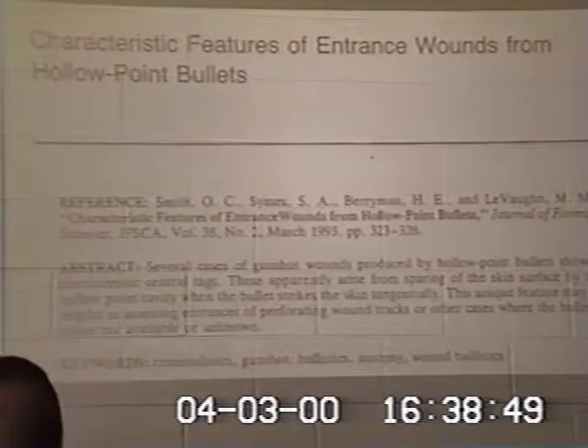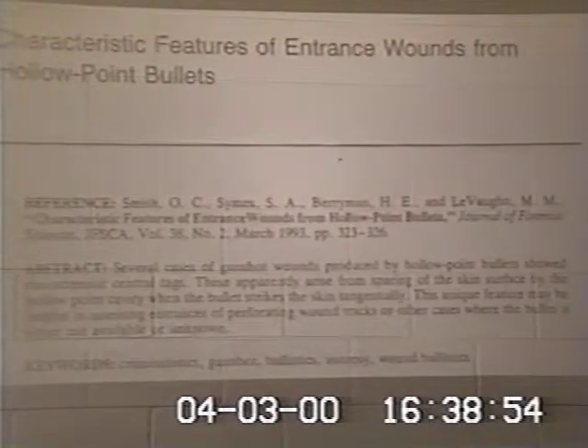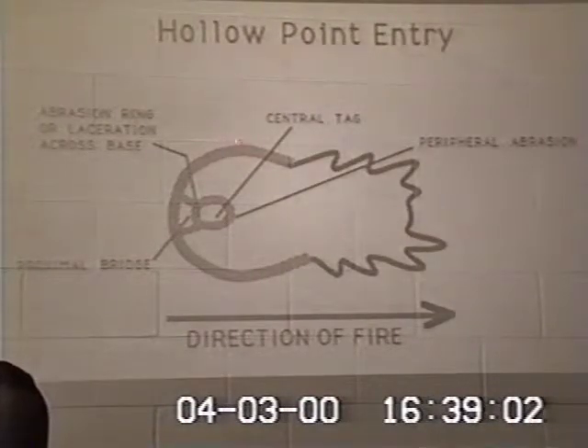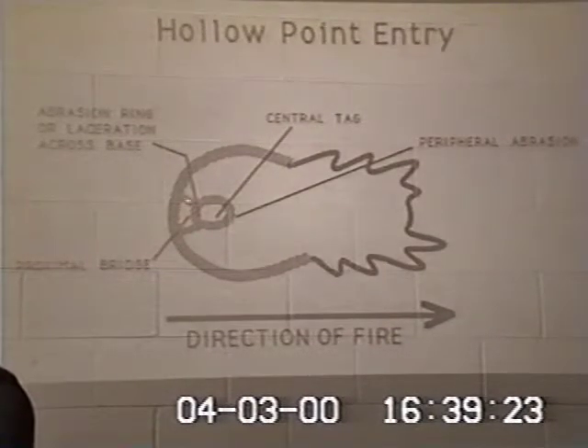In another paper depicting the characteristic appearance of gunshot wounds made by hollow-point bullets, I showed that if a hollow-point bullet strikes the skin at a certain angle, the cup at the nose of the bullet will frequently cut out — like a cookie cutter — a circle of skin. In most cases, that circle of skin is transported with the bullet or lost in the wound track. But in other cases, it is retained at the skin surface, attached to the margin of the wound by a bridge of tissue.